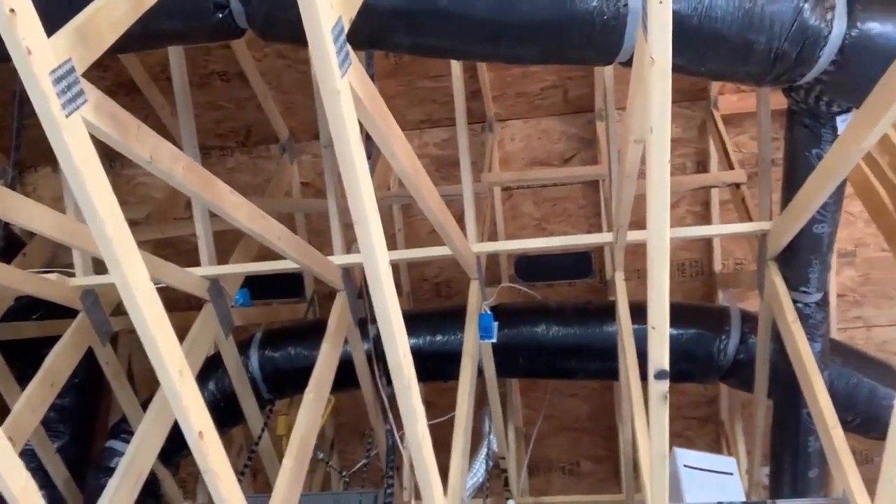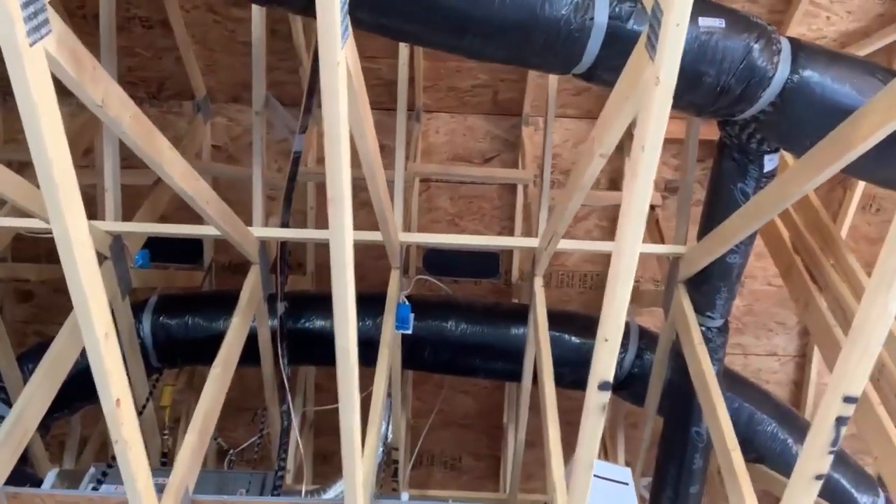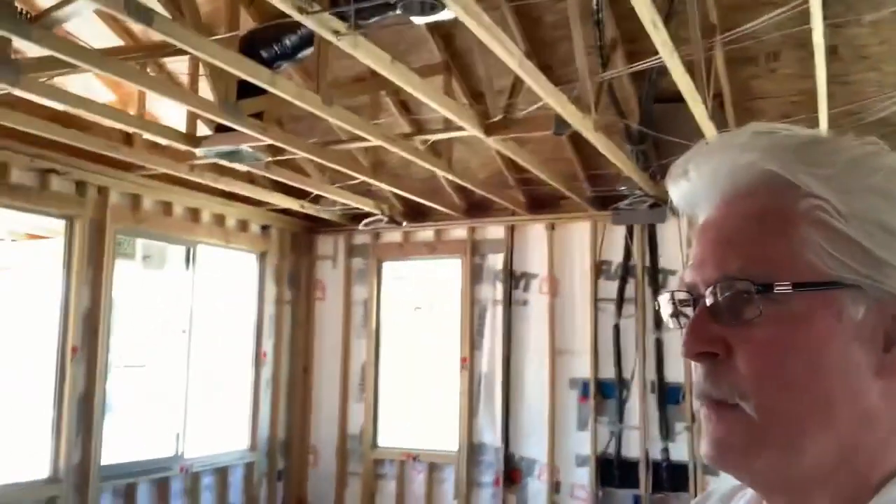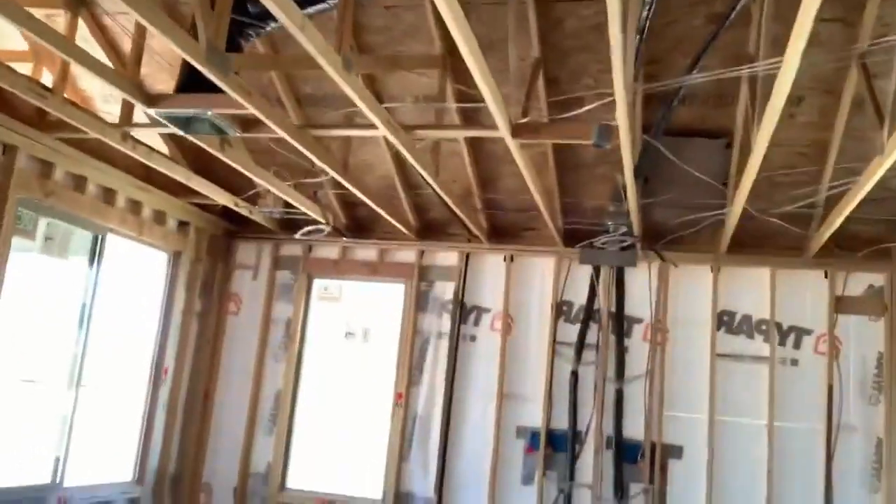One of the best forms of insulation in the attic is what's called cathedralized insulation. All those vents up there are where your air conditioning runs through. If you have cathedralized insulation, it keeps the entire attic temperature a lot cooler than normal insulation laying on the attic floor. When you turn your air conditioning on, the air running through those vents travels through a cooler attic temperature — a little tidbit of information there.